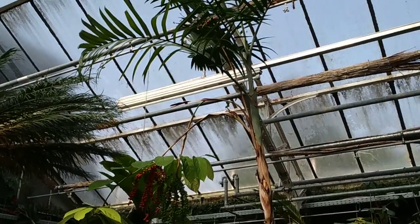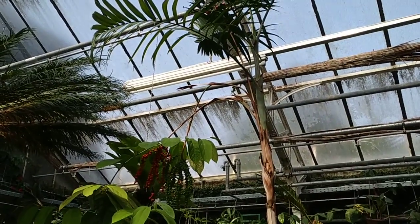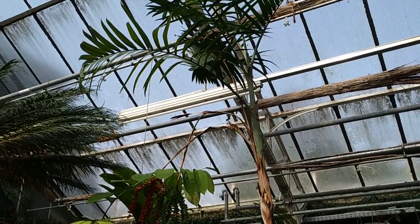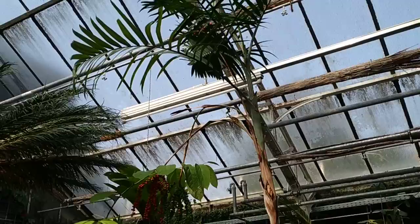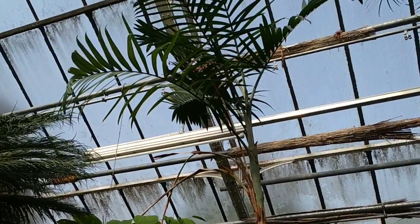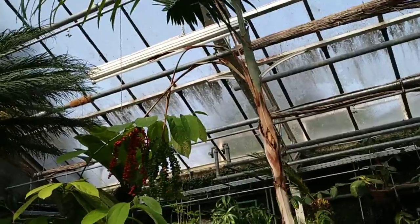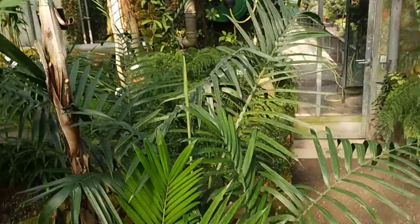Hi folks, I'm in the wonderful botanic garden of Heidelberg in Germany, with its world-class collections of rare plants. This little palm here is Chamedorea radicalis from Mexico.